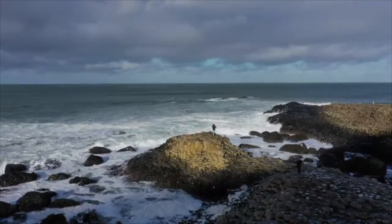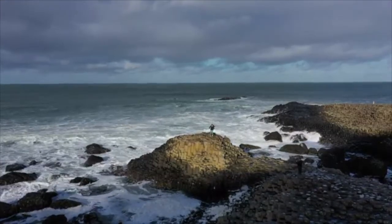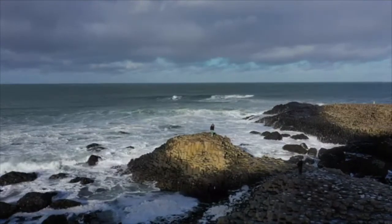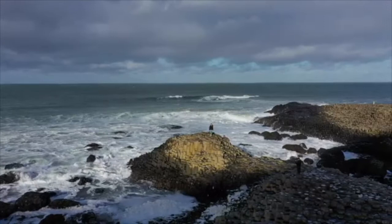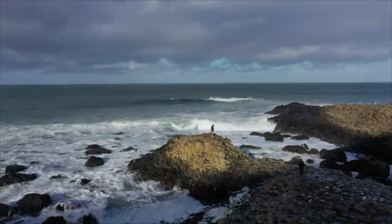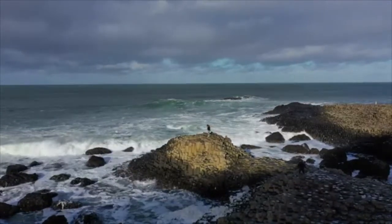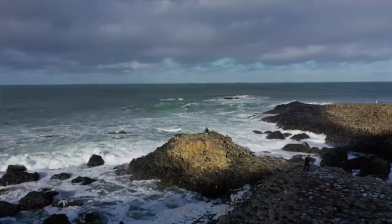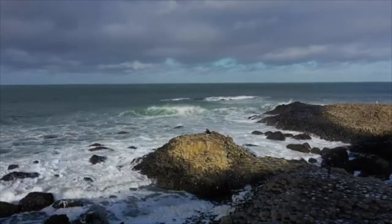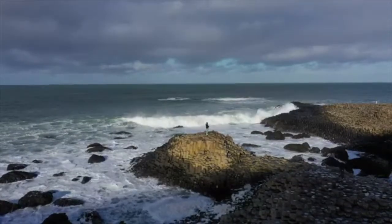Some of the structures in the area, having been subject to several million years of weathering, resemble objects such as the organ and giant's boot structures. Other features include many reddish weathered low columns known as giant's eyes, created by the displacement of basalt boulders, the shepherd's steps, the honeycomb, the giant's harp, the chimney stacks, the giant's gate, and the camel's hump.